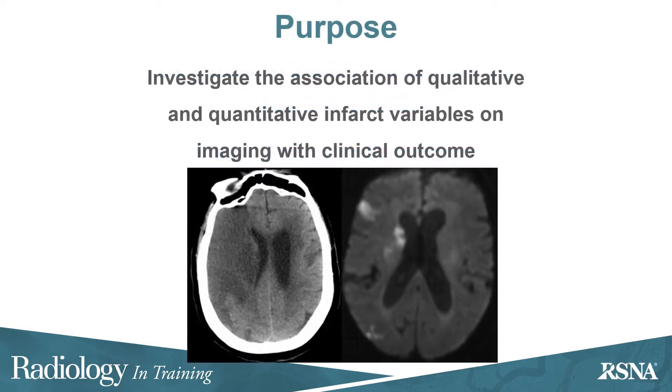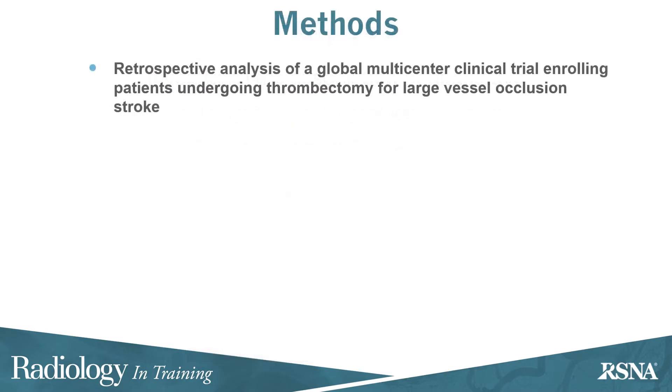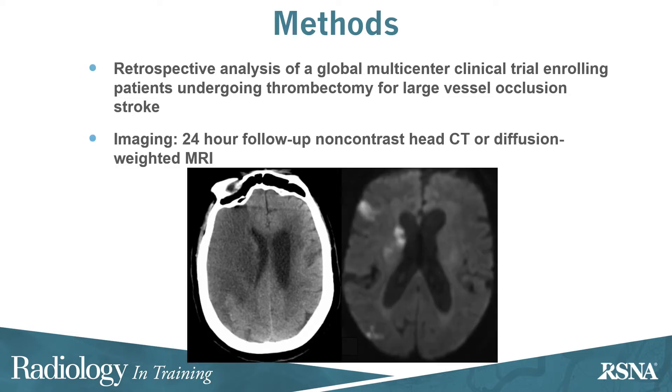The purpose was to investigate the association of qualitative and quantitative infarct variables on imaging with clinical outcomes. The study was a retrospective analysis of a global multicenter clinical trial enrolling patients undergoing thrombectomy for a large vessel occlusion stroke. Imaging was performed at 24 hours post-treatment with non-contrast head CT and/or MRI including diffusion-weighted imaging.